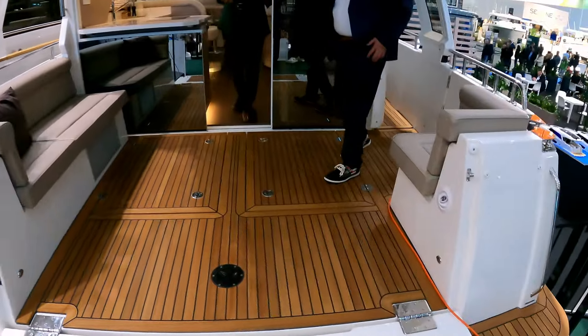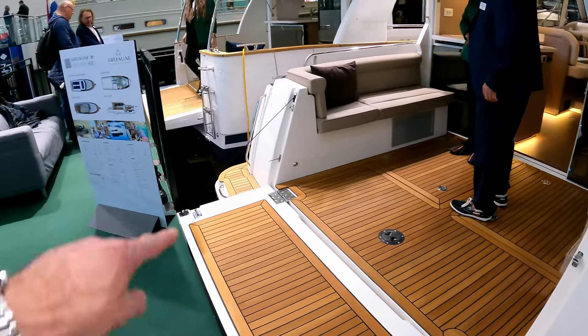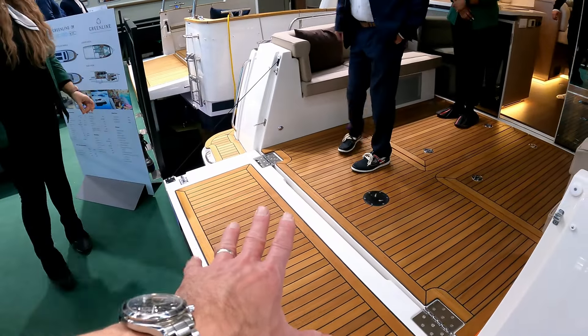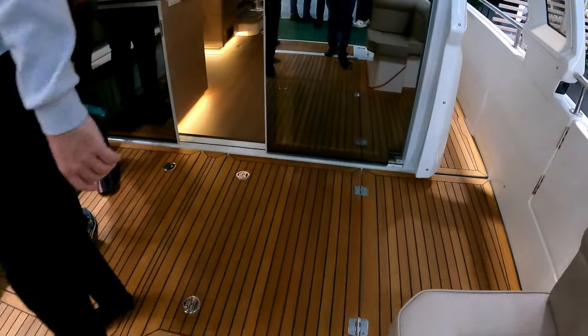One of the standard features of Greenline Yachts is this rather clever folding bathing platform which also acts as the transom. There is a little standard platform here, but the neat thing is when it folds down it gives you a slightly longer yacht without paying for it, and it also makes this entire area really open up.